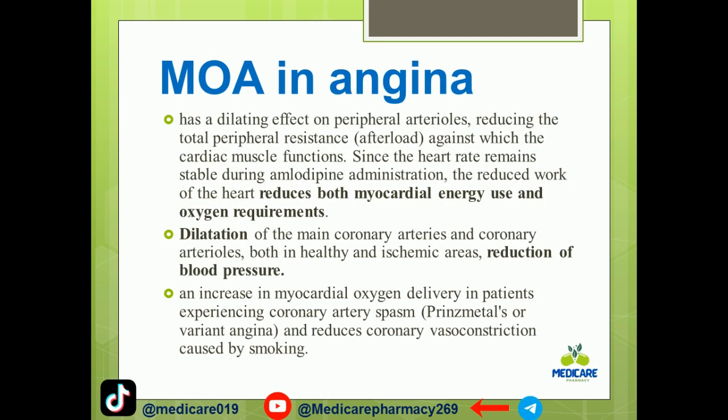The mechanism of action in angina: amlodipine has a direct effect on peripheral arterioles, reducing the total peripheral resistance, or afterload, against which the cardiac muscle functions. Since the heart rate remains stable during amlodipine administration, the reduction in work of the heart reduces myocardial energy use and oxygen requirements.